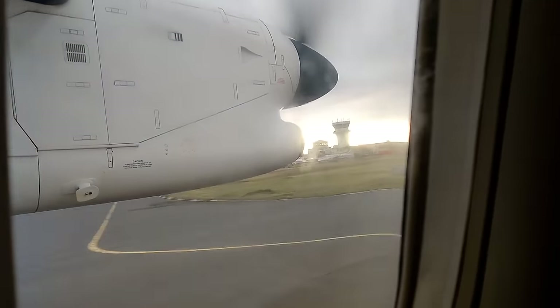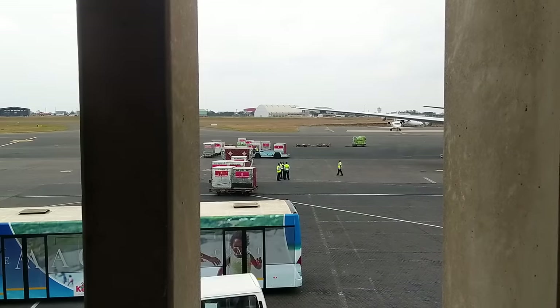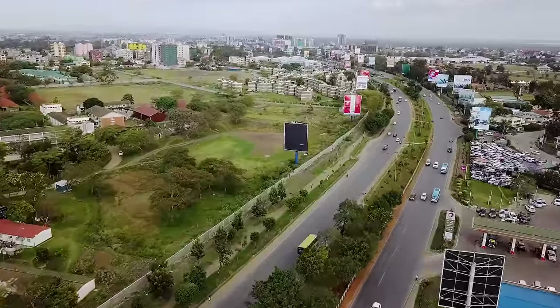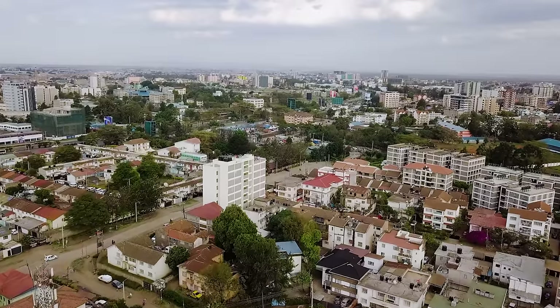Starting off with where you'll be landing — you'll be landing at the Jomo Kenyatta International Airport. I recommend getting a SIM card from the airport itself so that you can get some data and book an Uber instead of overpaying a taxi. I was looking for unique places to stay in Nairobi, at the center of most things, and I found this spot called the Brandy Bus in Karan.